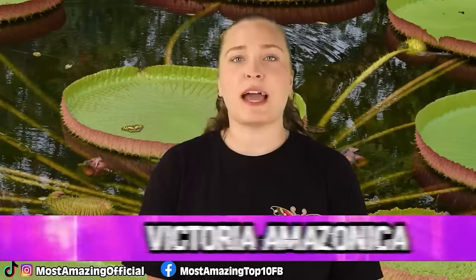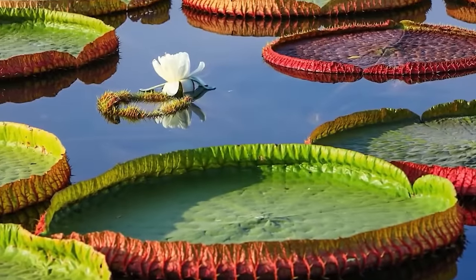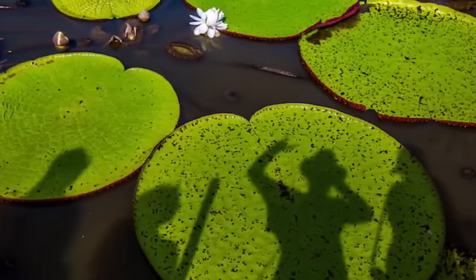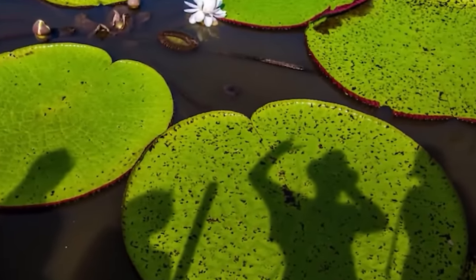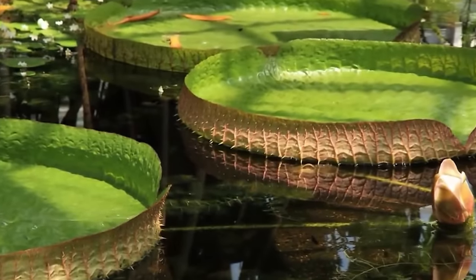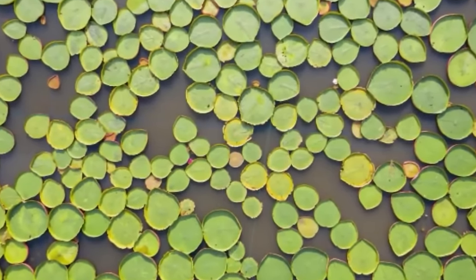Number 8: Victoria Amazonica. This water lily is one of many abnormally large things found in the Amazon rainforest, found in the shallow waters of the Amazon river basin. These lilies are not only the world's largest water lily, but they can also hold the weight of an adult human. They begin to flower as the sun sets and take up to 48 hours to completely open — and they are absolutely beautiful, releasing a wonderful scent as they open. One thing to be careful of: their leaves have thorns to protect them from predators. Let's admire their beauty from afar and let them just be lilies.